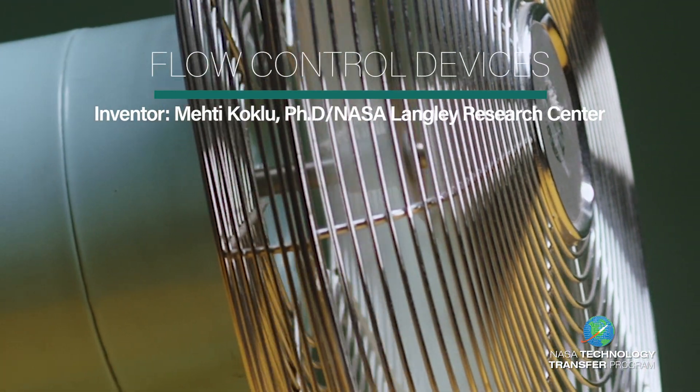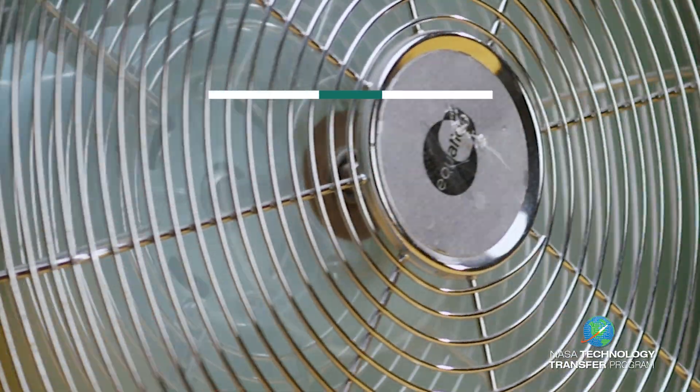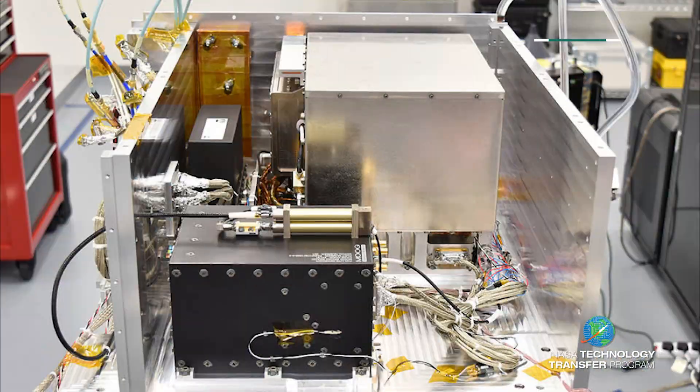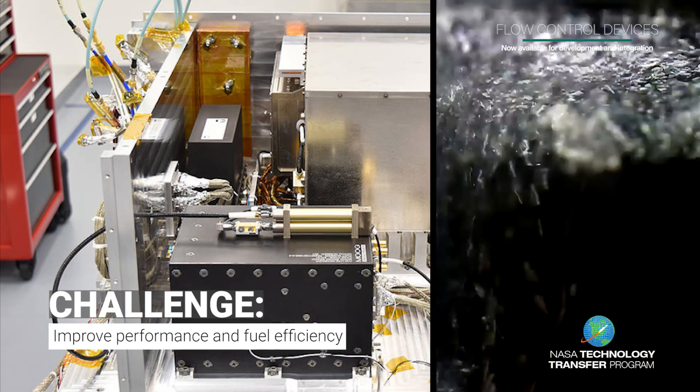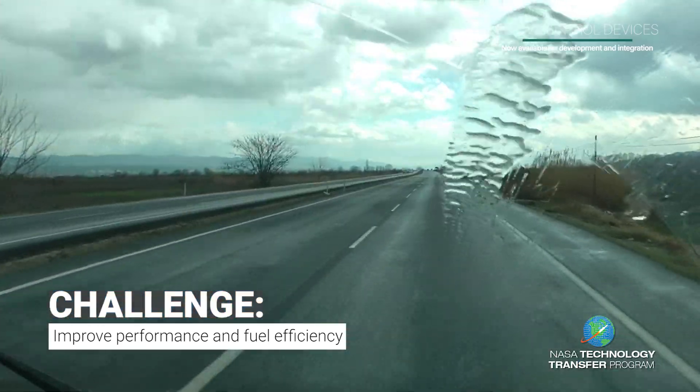The oscillators we are most familiar with are used to increase the flow of air, like the one that moves the fan back and forth. Fluidic oscillators have the same principles and can be found in commercial spa equipment and windshield washer nozzles.